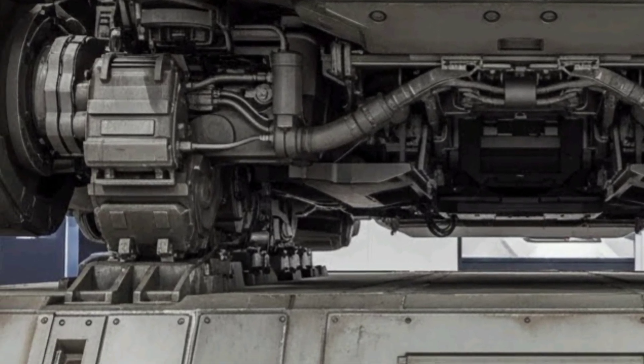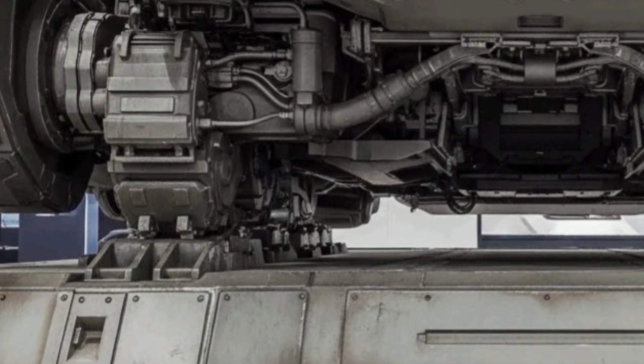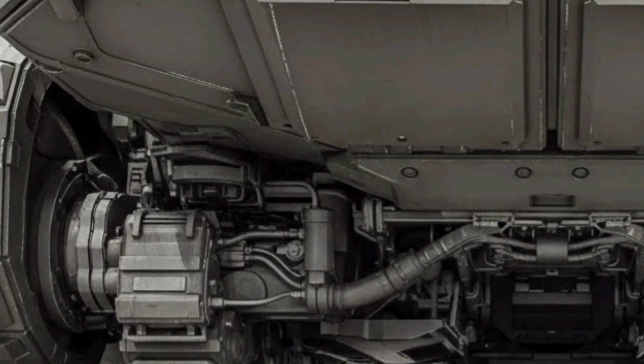Safety and operational protocols are rigorously maintained, with redundant systems in place to prevent failure and ensure that both operators and critical components are protected.